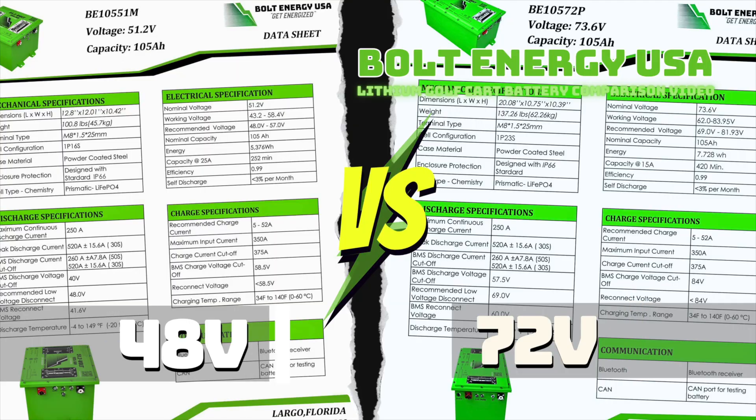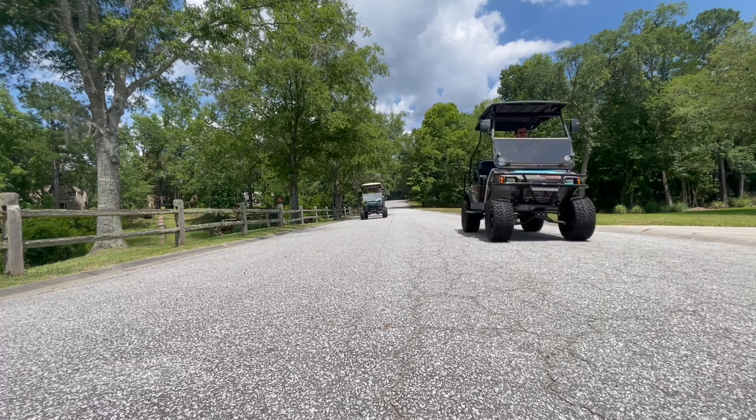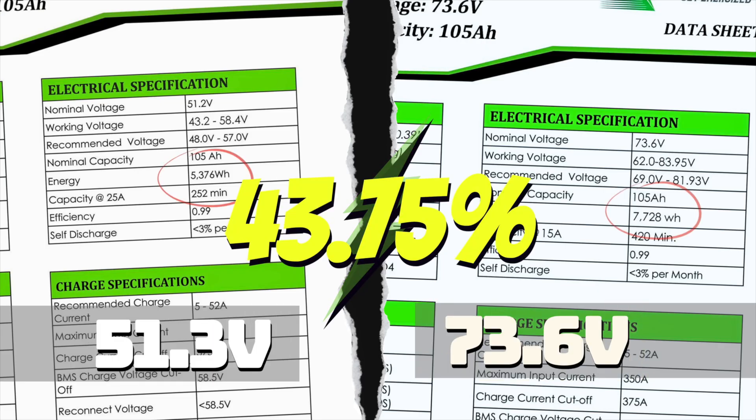Let's go ahead and compare the numbers. The most obvious difference between the two batteries is voltage. You will increase your system's voltage 50% when you upgrade from 48 volts to 72 volts. Higher voltages will generate more RPMs as well as provide greater system efficiency. The 51.2 volt has a watt hour rating of 5,376 while the 73.6 volt has a watt hour rating of 7,728. That is an increase of 43.75% more stored energy.